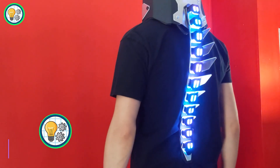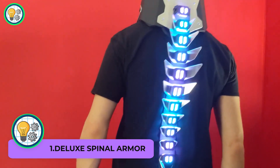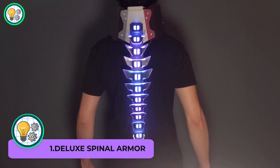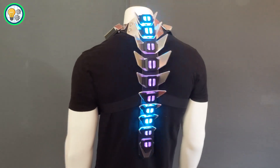Deluxe Spinal Armor. This biomechanical armor is not your average toy — it's a mesmerizing piece of innovation. Embedded with LED lights, this armor pulsates in sync with your heartbeat, creating a visually stunning effect.